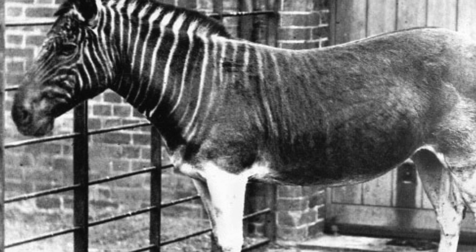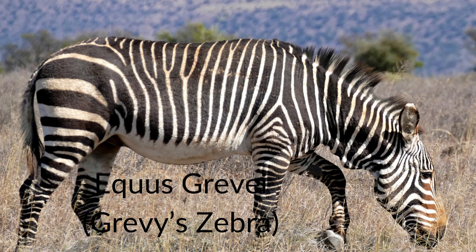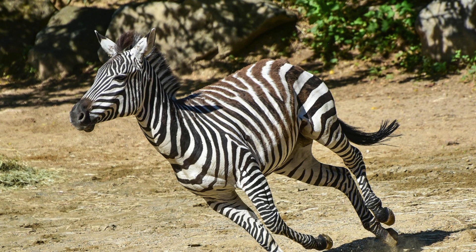Equus quagga quagga is one such subspecies, unique due to its distinctive stripe patterns — the rear end of the quagga had no stripes at all, but rather a brownish colouration. Equus grevyi, or Grevy's zebra and the imperial zebra, is categorised as endangered by the IUCN, found over a very small range in Ethiopia and Kenya. Only a decade ago, fewer than 2,000 mature individuals were believed to be surviving in the wild, with 600 in captivity, meaning there is a real chance we could lose this species entirely.